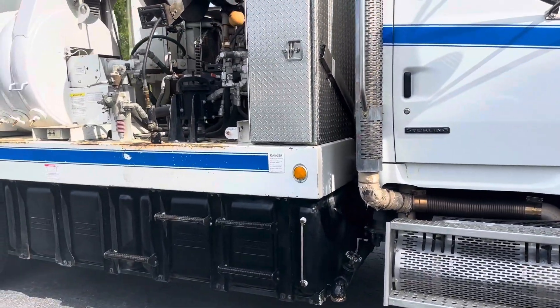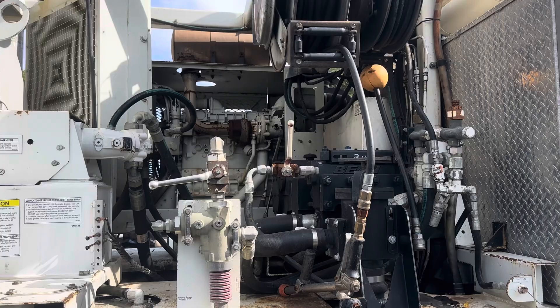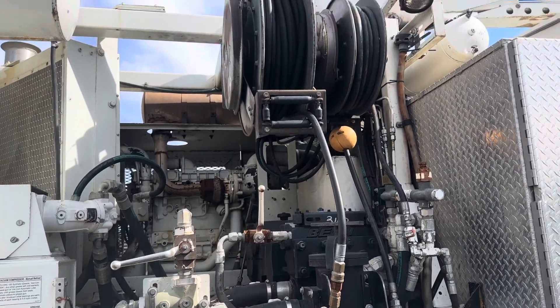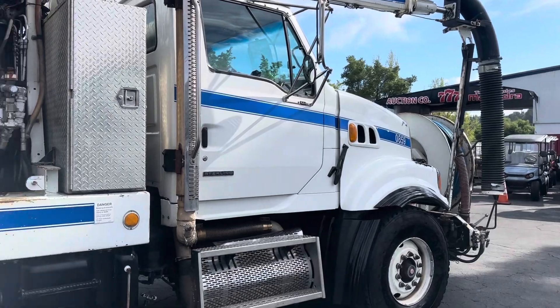Big unit. Got the power water jet thing there. All the hose reels. It has the remote, which we can show you the remote.